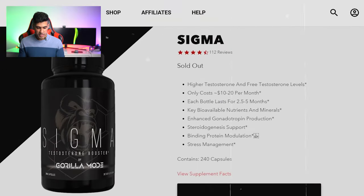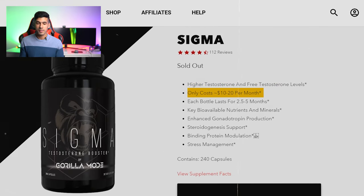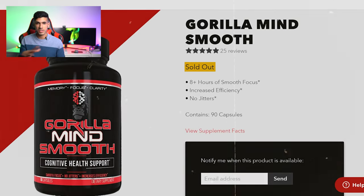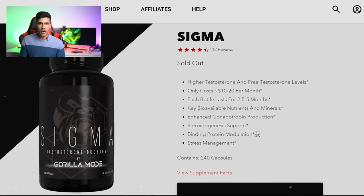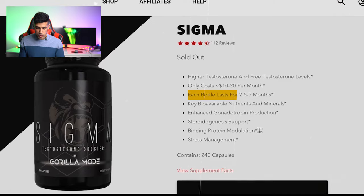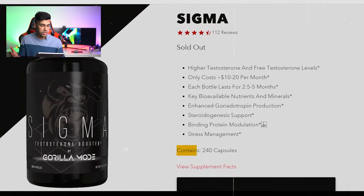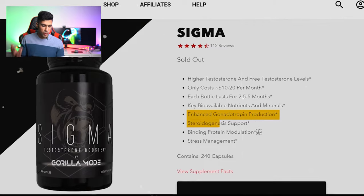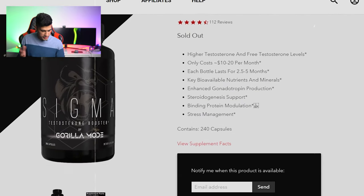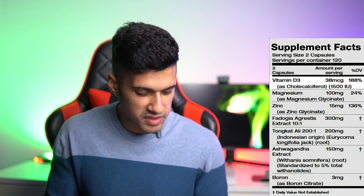Looking at the product page, we can see Sigma promises higher testosterone and free testosterone levels, only costing $10 to $20 per month — that sounds great. But it's sold out, and this isn't the only product on Gorilla Mind that's sold out. It'd be better if they just removed it from the website rather than misleading us. Each bottle lasts 2.5 to 5 months — 240 capsules total, 120 servings — which is great value. Unfortunately, scrolling down there's no explanation for the asterisked claims.